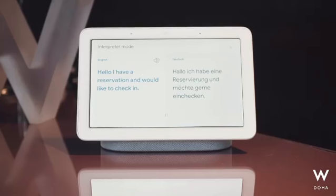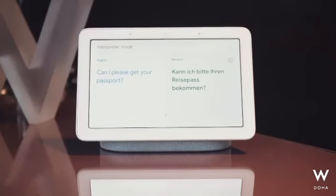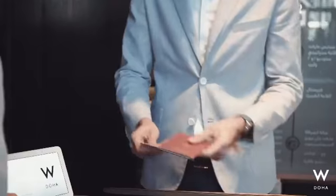Hallo, ich habe eine Reservierung und möchte gerne einchecken. Hello, I have a reservation and would like to check in. Can I please get your passport? Kann ich bitte Ihren Reisepass bekommen? Enjoy your stay. Danke.